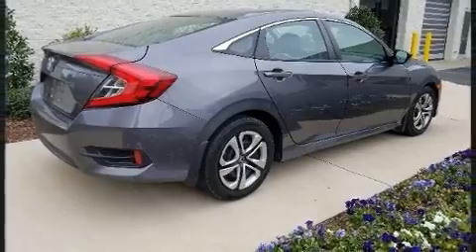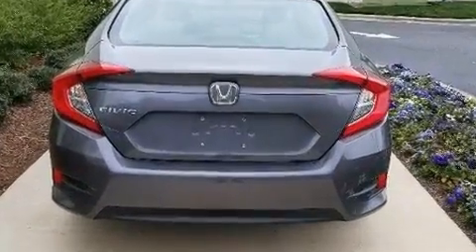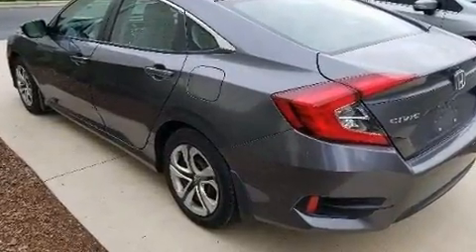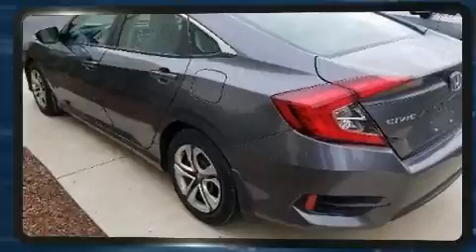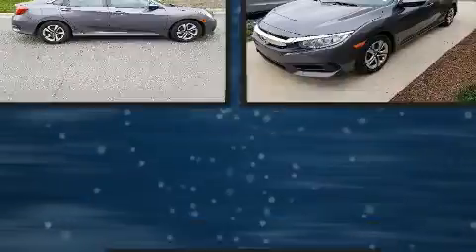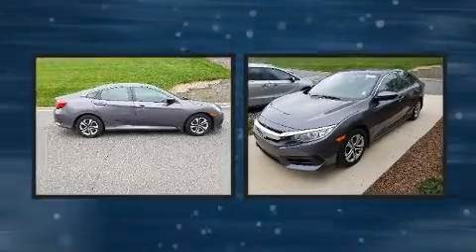Honda ensures the safety and security of its passengers with equipment such as dual front impact airbags, front side impact airbags, traction control, brake assist, ignition disabling, and four-wheel disc brakes with ABS. This car was designed with safety in mind, allowing you to drive with even greater assurance.